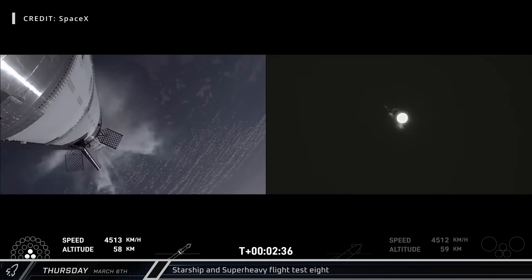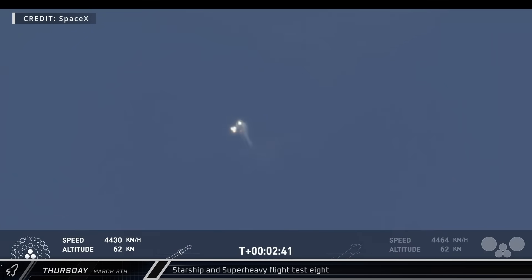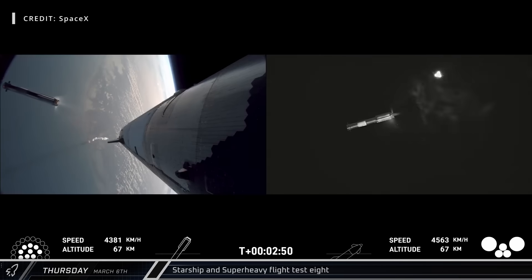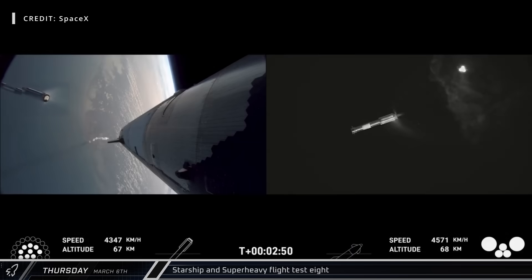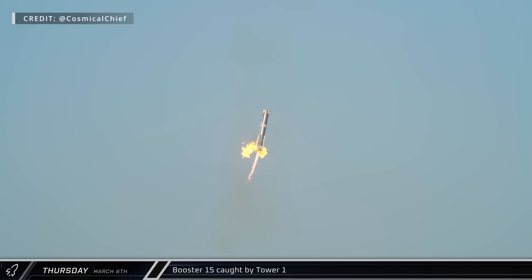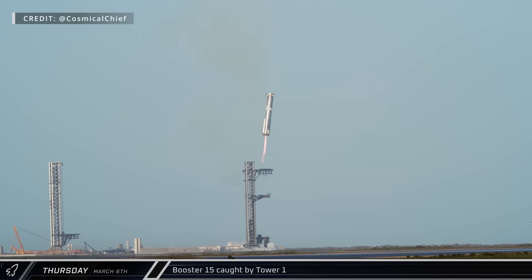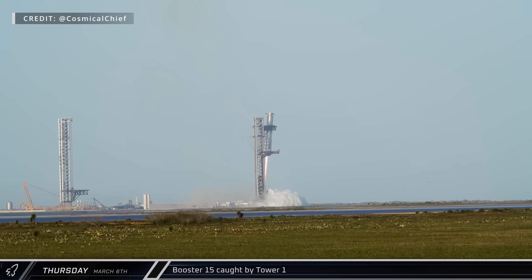The initial ascent went flawlessly, with all engines burning for the full duration, followed by a successful hot staging and separation. The boost back burn saw 11 out of 13 engines relight, but the booster remained on course and made its way back to the launch site. After the 11-engine boost back burn, Booster 15 made a 12-engine braking burn, followed by a successful catch on the thrust of the Super Heavy's three center engines — marking the third successful recovery of the Super Heavy booster. This booster's descent exposed the tower to the rocket's exhaust less than previous flights, in an apparent effort to improve the operational life of the tower.